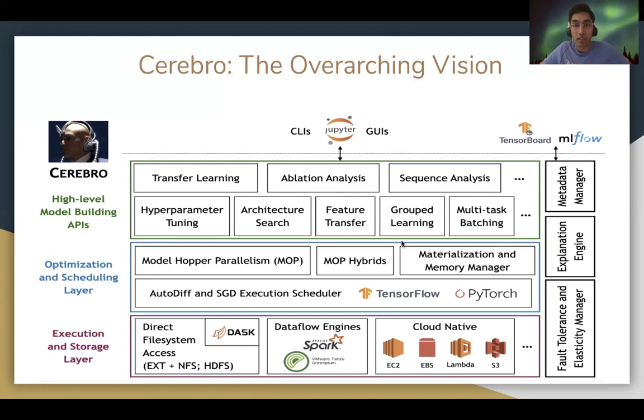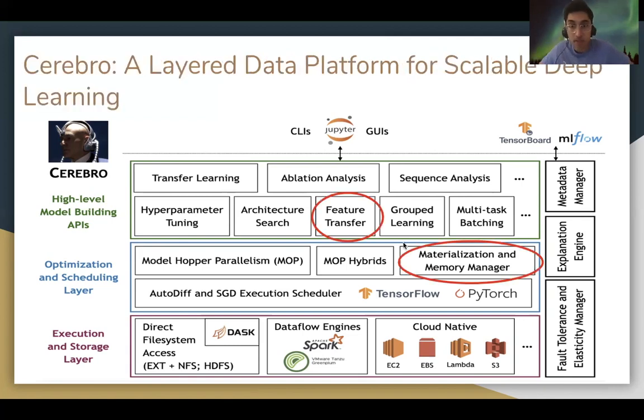And just to reiterate, the circled components are the ones I've been working on and have mostly discussed here.